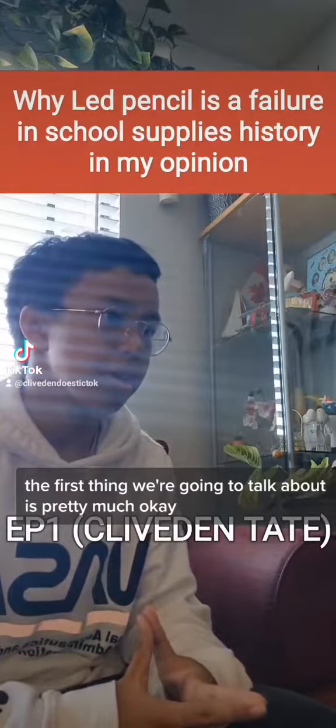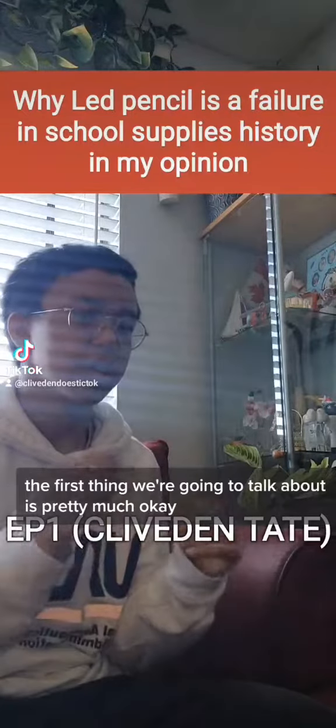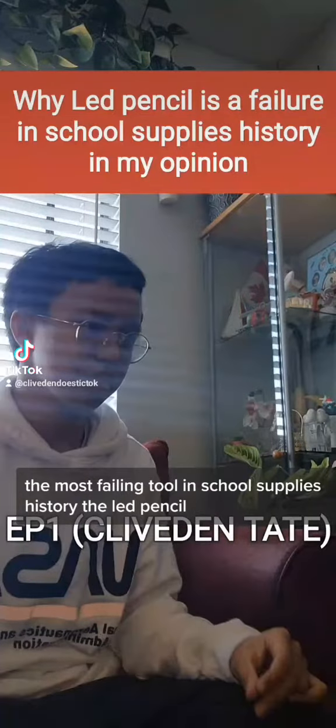The first thing we're going to talk about is pretty much the most failing tool in school supplies history: the lead pencil.